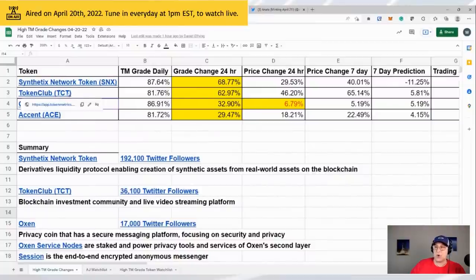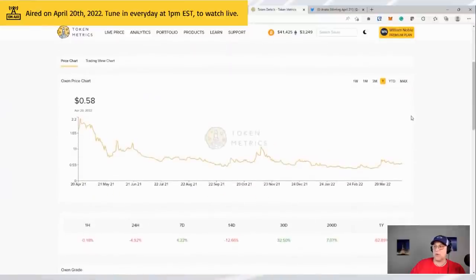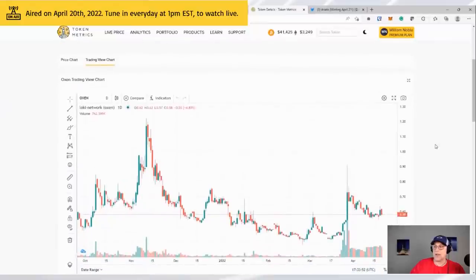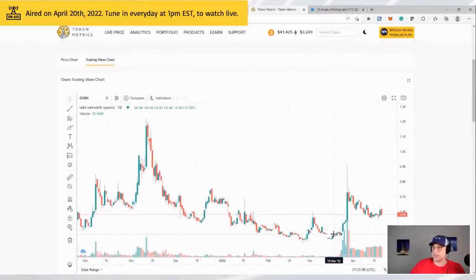Looking at TCT Token Club — the grade went up 62%, likely because the price went up 46%. One that I think is interesting just by the grade is OXN: the grade went up 32% but the price only went up 7%. Clicking it takes me to Token Metrics. The grade jumped but price didn't — price recently went from 40 to 90 cents and there's been a lot of volume.